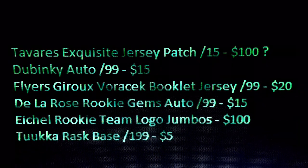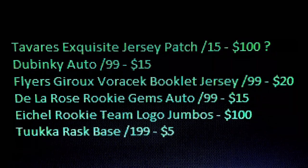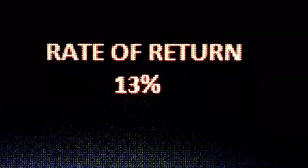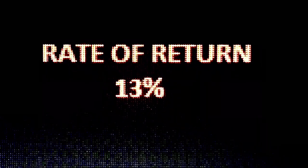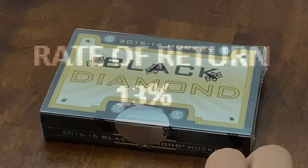Here's what we got out of it: Tavares at about $100, Dubinsky at $15, the Flyers booklet at $20, De La Rose at $15, Eichel at $100, and Rask at about $5. So I'm going to put that cost at $2,000, but you can do the math as you want. Our total return on the cards is about $255. At $2,000 on the box, that's a 13% return. If you're saying the box is only worth $1,000, that's still only a 26% return. So pretty bad on this one.